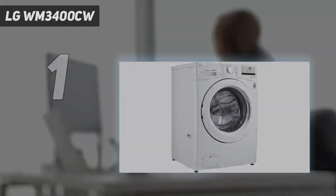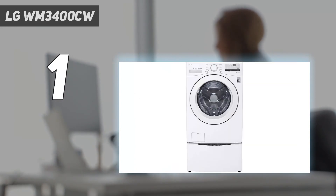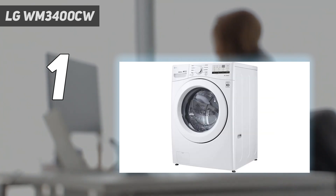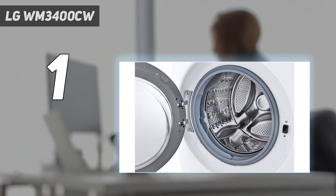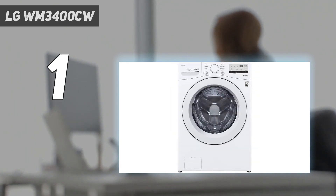And number 1: the LG WM3400CW. If you want a reliable washing machine but don't want to spend the big bucks, look no further. While it comes with a small price tag, it offers a decent capacity of 4.5 cubic feet as well as 8 wash cycles. At 100 kilowatt hours per year, it's one of the cheaper machines to run and it's Energy Star certified. Useful features include the speed wash cycle, which takes just 15 minutes, and the tub clean cycle, which helps keep it clean and fresh.